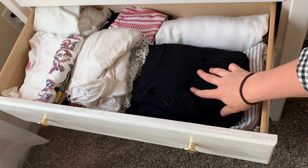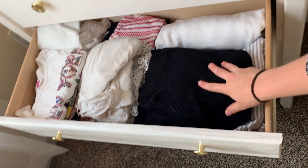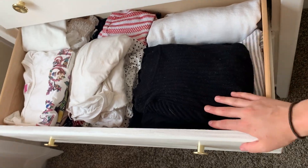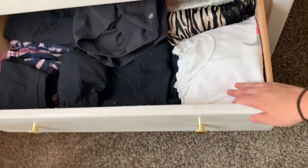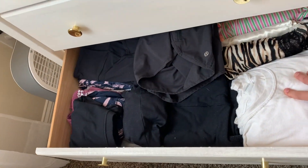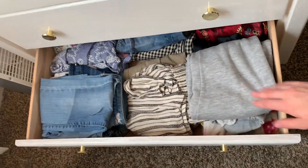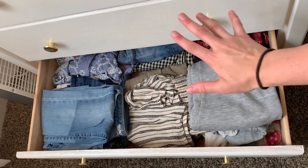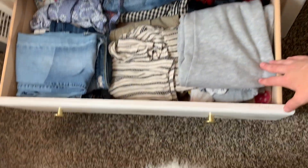The second drawer has my dressier shirts that are able to be folded without wrinkling, and also my crop tops and regular wear stuff. Down here is my athletic clothes and pajama drawer — athletic clothes on one side and pajamas on the other. And then on the bottom one I just have jeans, shorts, jean skirt, sweatpants, and a few more pajamas.